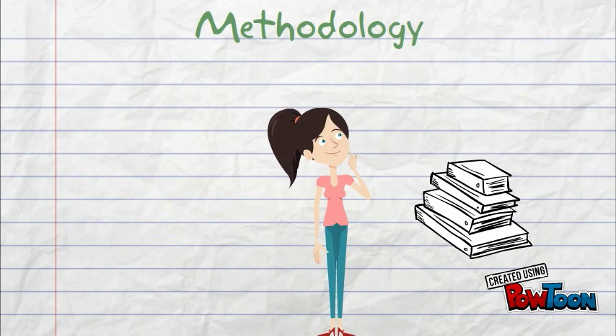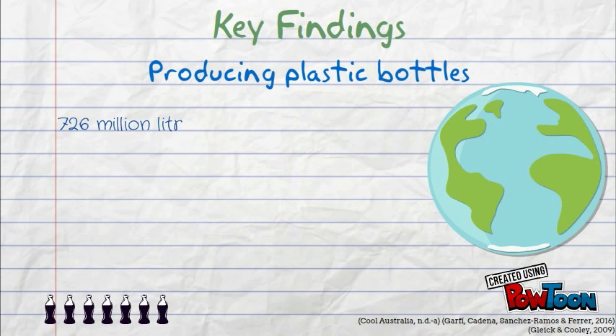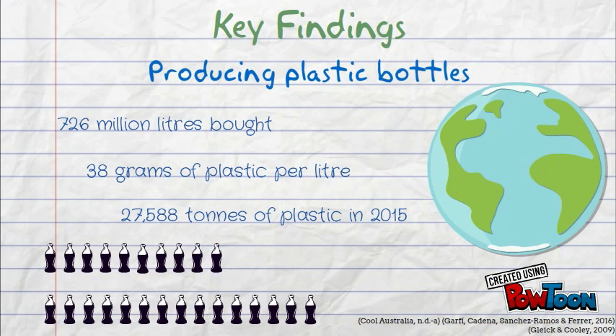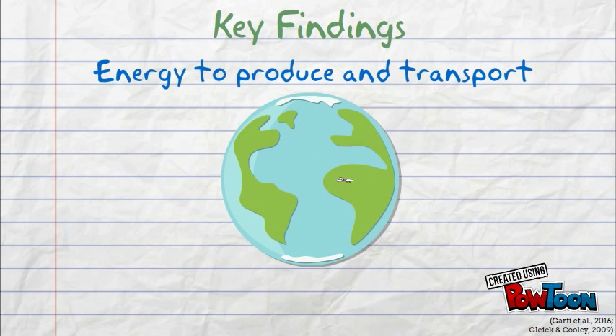What follows are my key findings. In 2015, Australians bought 726 million litres of bottled water. 38 grams of plastic is used to bottle each litre of water, meaning that 27,588 tonnes of plastic was used in 2015 for Australians to drink bottled water. In addition, the energy required to make and transport these bottles is up to 2,000 times higher than the energy required to produce tap water.